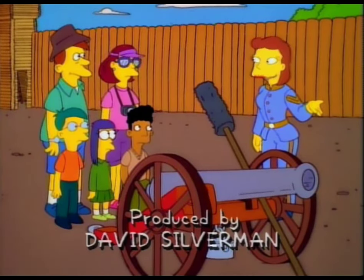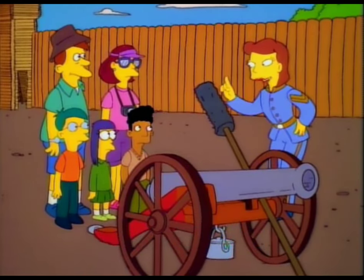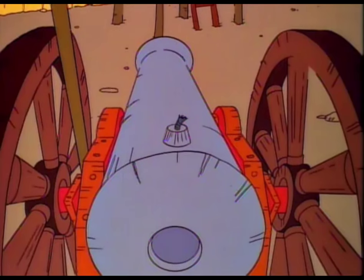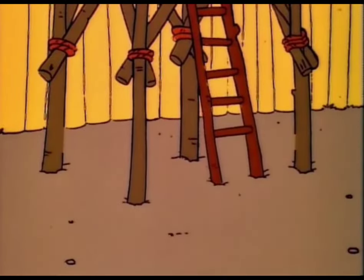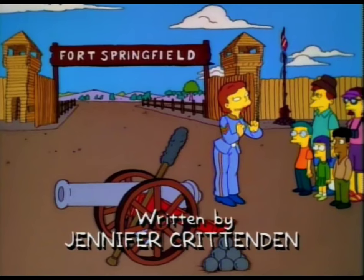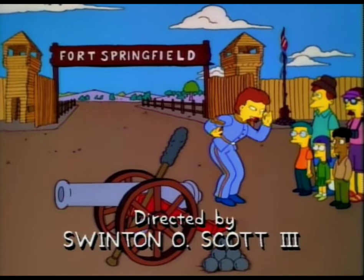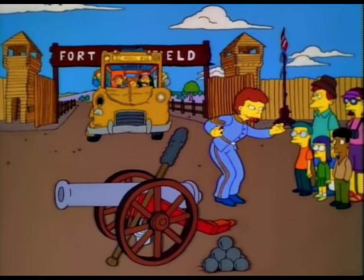This Civil War cannon has been fully restored and is in ready-to-fire condition. But it's a good thing we're not firing it, because it happens to be aimed at the main support leg of that lookout tower. People don't realize that these cannons are very sensitive, and the slightest jolt could set them off.